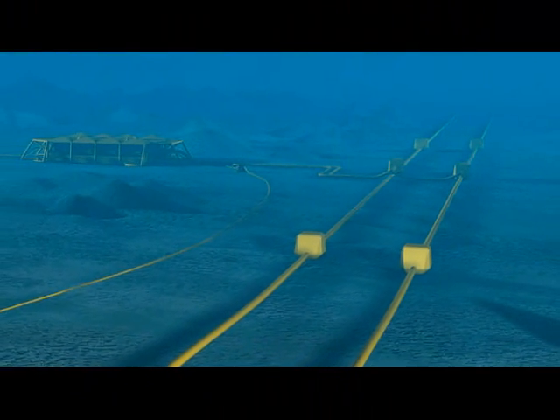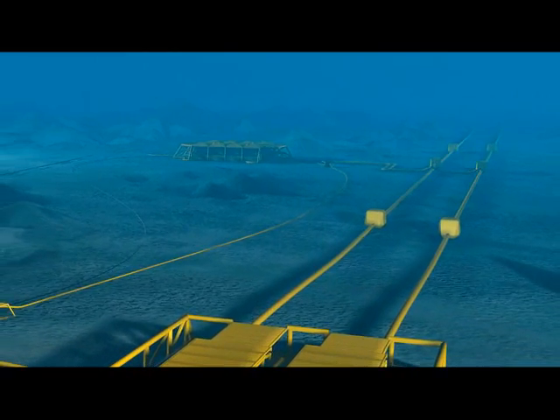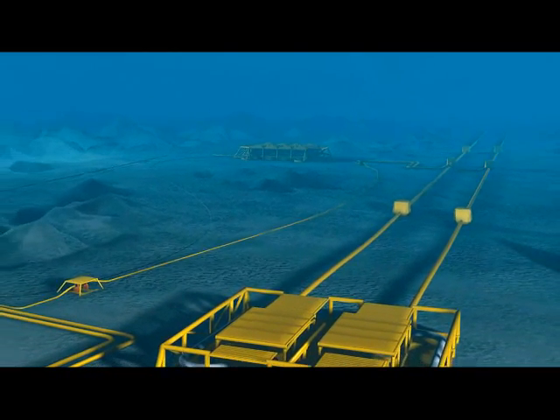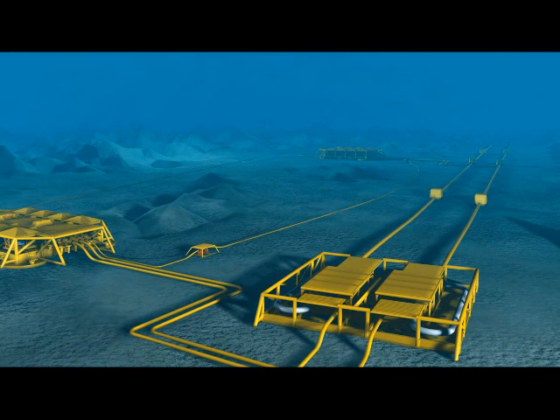The Ormond Langa project has become the biggest offshore development project in the history of Norway. With the help of LabVIEW embedded and the Blackfin processor in making this project a success, production is on schedule to start in October 2007.